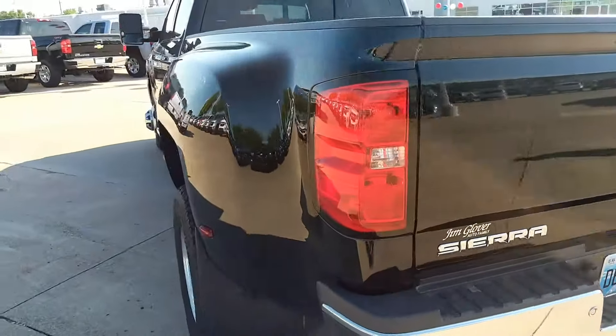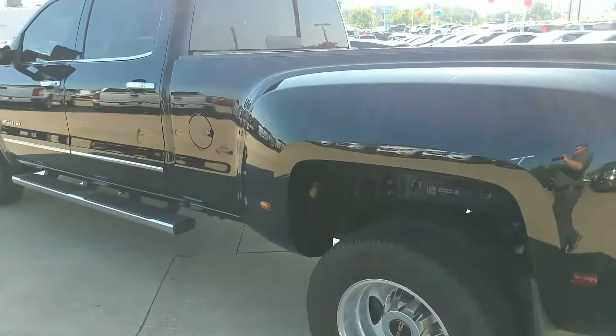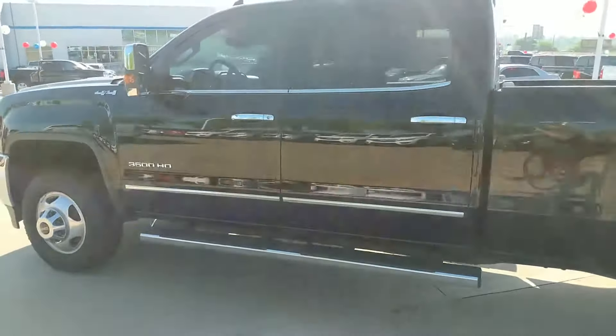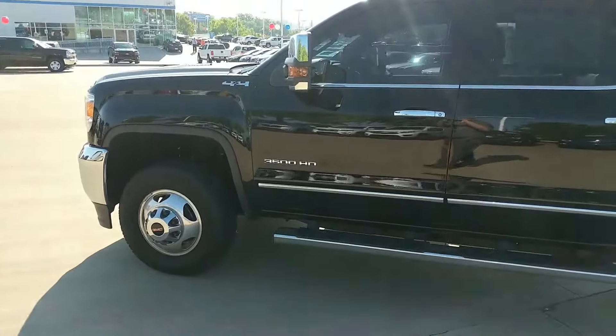There's not much this truck can not do. So give us a call today at 918-446-2200. Trace, my name is Dolan Ward and I want to earn your business.